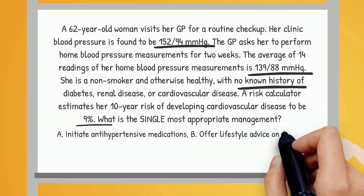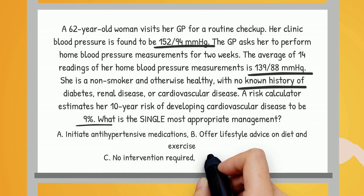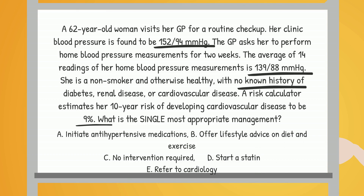Our options are: A. Initiate antihypertensive medications. B. Offer lifestyle advice on diet and exercise. C. No intervention required. D. Start a statin. E. Refer to cardiology.